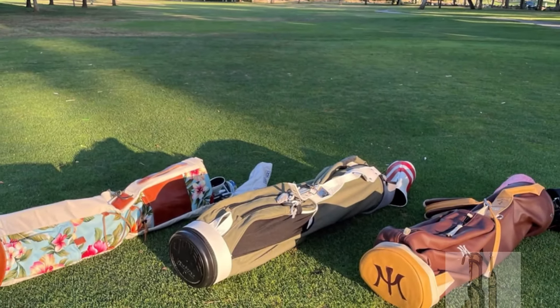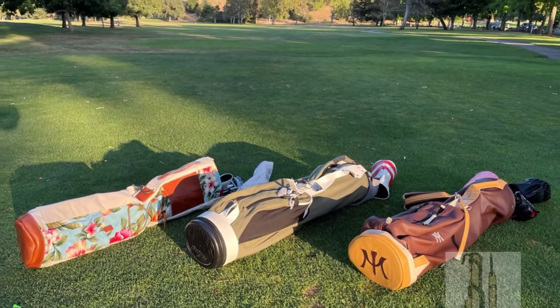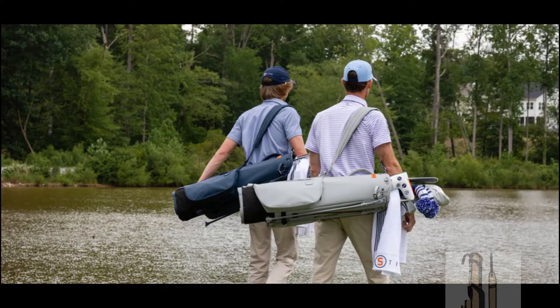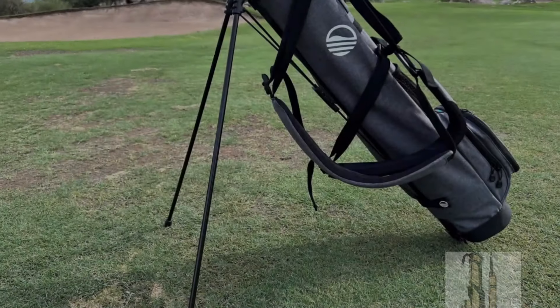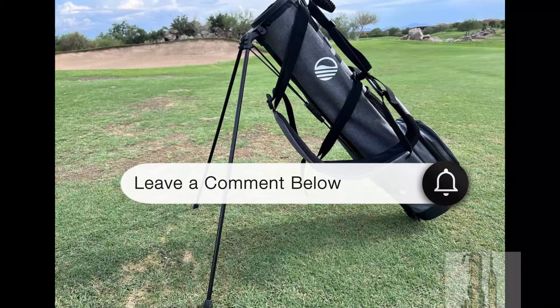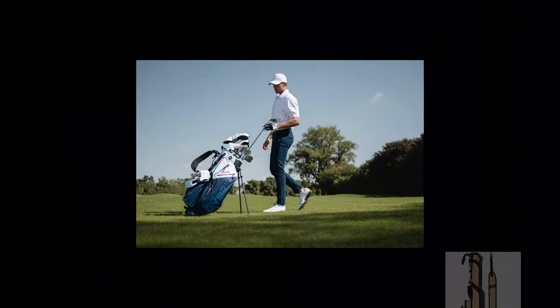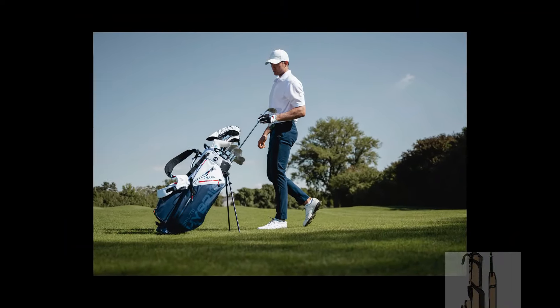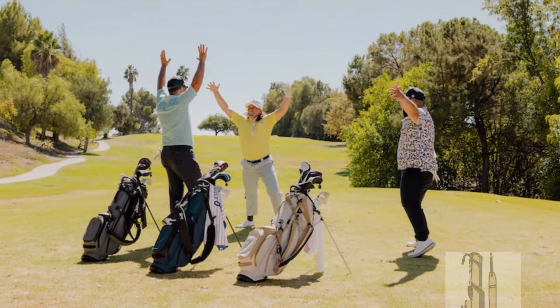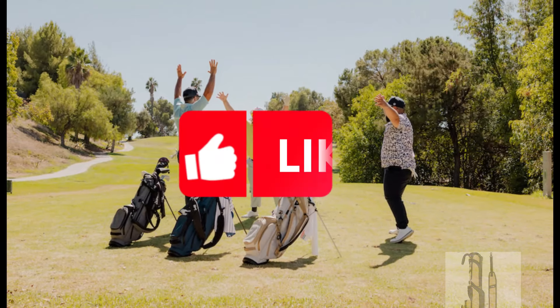But before we tee off into our roundup, we want to hear from you! Share your favorite features in a Sunday golf bag, or any questions you have about finding the perfect one for your needs, in the comments below. Your insights could help fellow golfers make the right choice. If you're eager to elevate your Sunday golf experience, don't forget to hit that like button and subscribe for more golf gear reviews and recommendations.